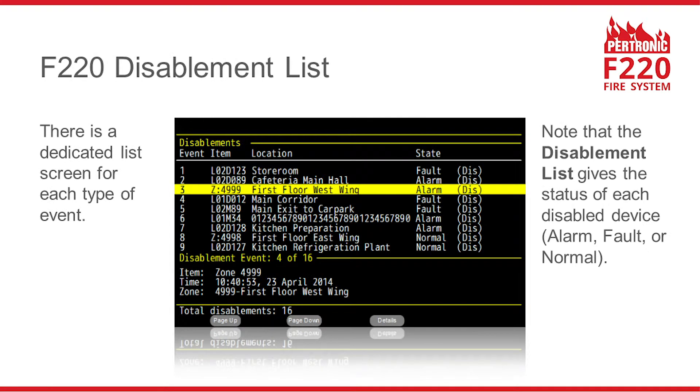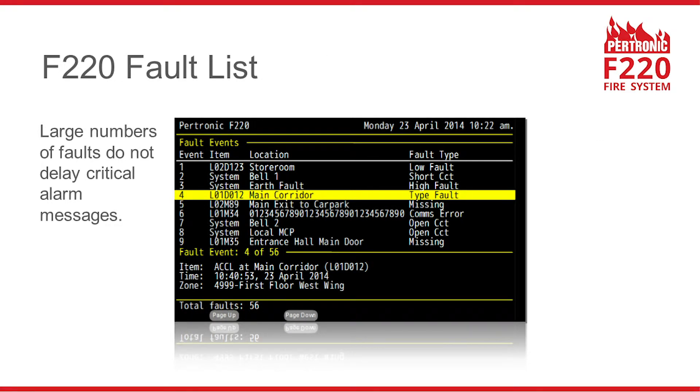This is the disablement list screen. Notice that the disablement list shows the status of each disabled service — some are showing alarms, some are faulty, some are normal. The fault list screen makes it easy to deal with large numbers of faults. And even when the detection system has a large number of faults, critical alarm signals in the F220 are not delayed.